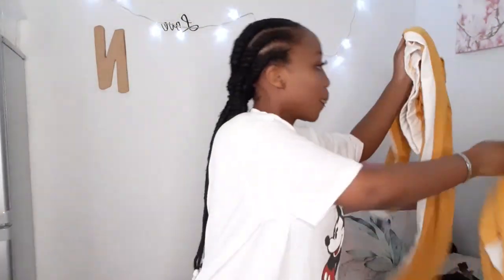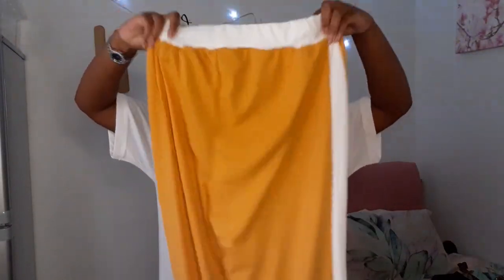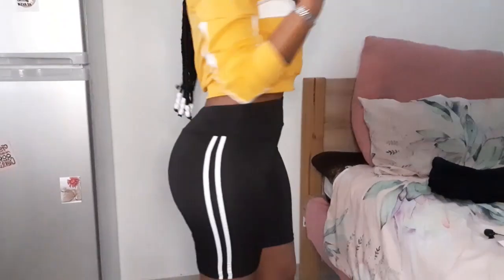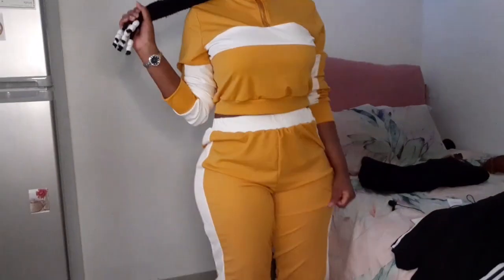I also got this top. I extremely love it because it's the same material as the tights I just showed you. It's a crop top and it doesn't come alone — it comes with these matching pants, also the same material. This is how the top looks, you can see it looks so cute on my body. These are the pants with their matching top. I am definitely feeling this outfit.